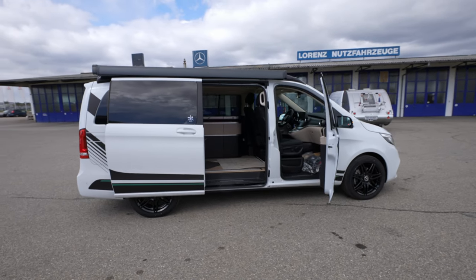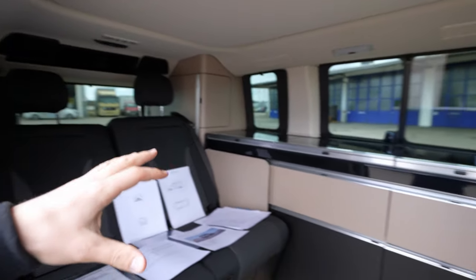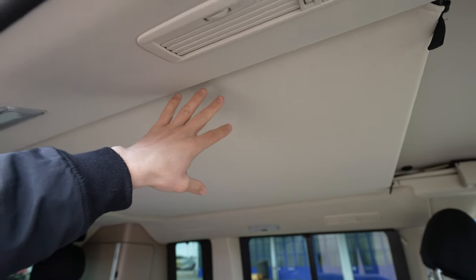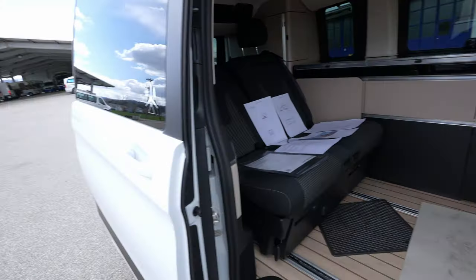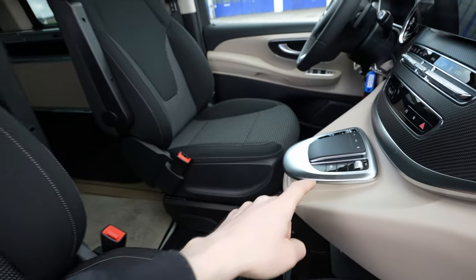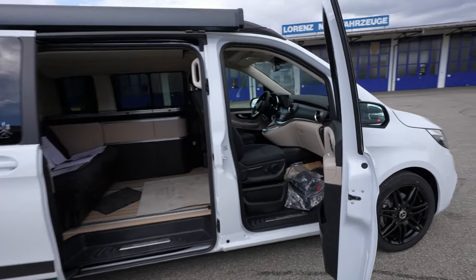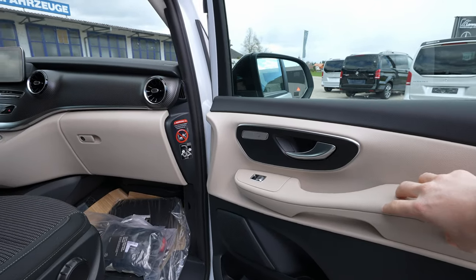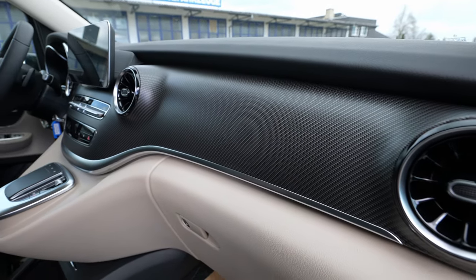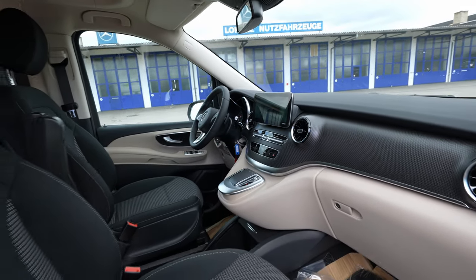If you want more information about the interior and exterior, I go into much more detail in my review video — how to fold down the seats, how the bed works, the kitchen, and all that. Everything is automatic: the doors open and close from the exterior with a button, and the trunk in the back is automatic too. The door quality is gorgeous, and there's even a carbon fiber effect on the dash.